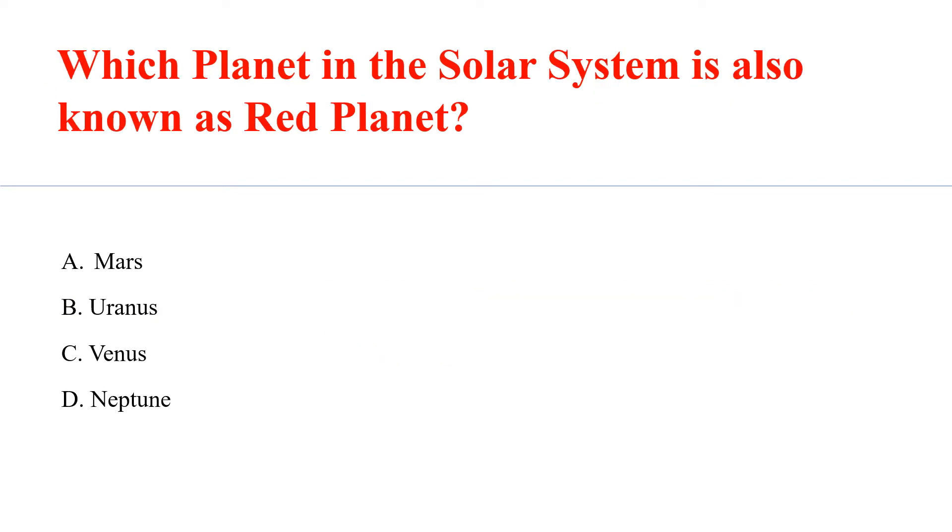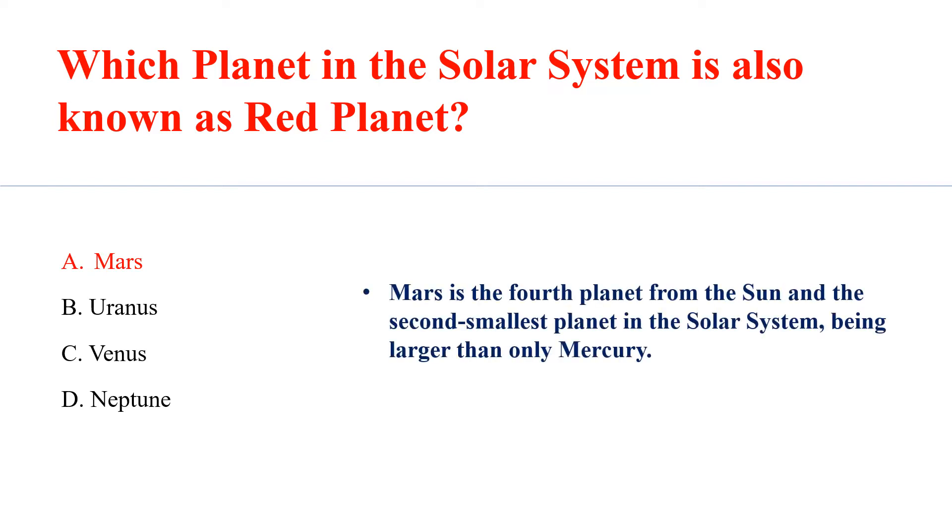Which planet in the solar system is also known as the Red Planet? Answer A: Mars. Mars is the fourth planet from the sun and the second smallest planet in the solar system, being larger than only Mercury.